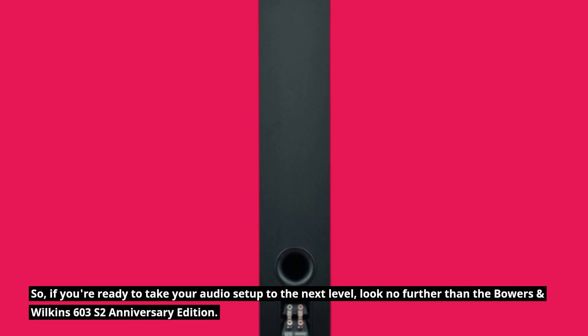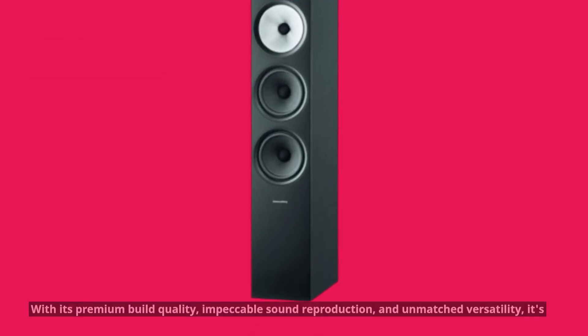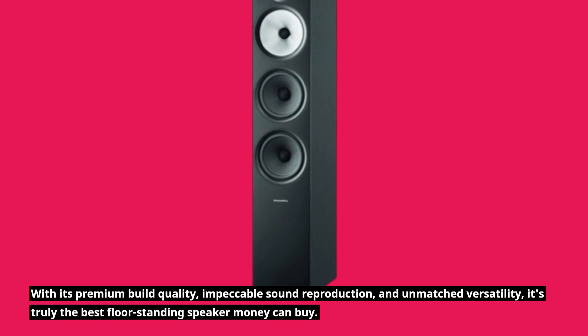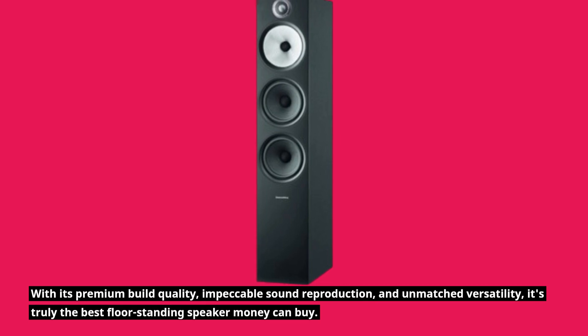So, if you're ready to take your audio setup to the next level, look no further than the Bowers & Wilkins 603 S2 Anniversary Edition. With its premium build quality, impeccable sound reproduction, and unmatched versatility, it's truly the best floor-standing speaker money can buy.